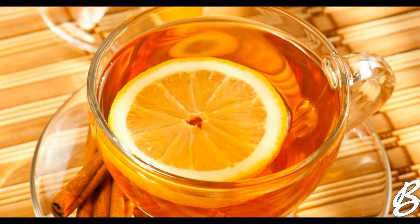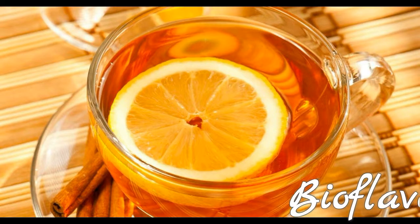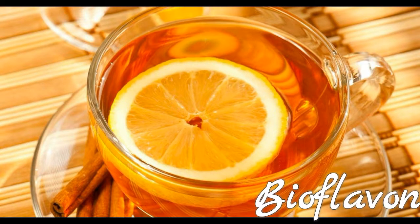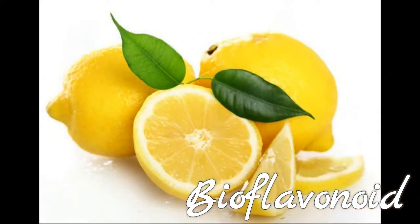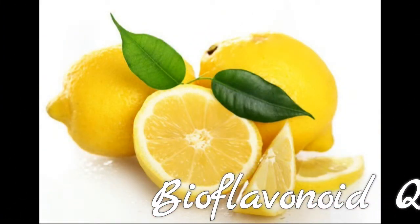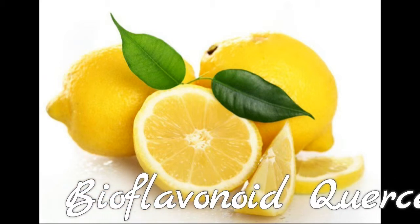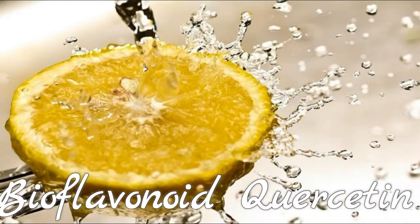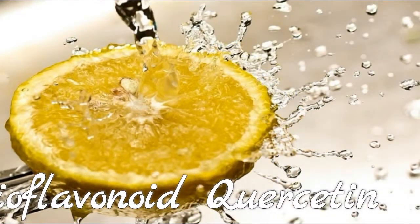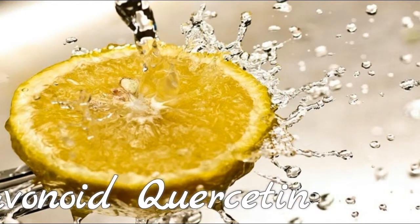Bioflavonoid Quercetin: Citrus fruits such as lemon are one of the primary dietary sources of quercetin, a flavonoid. Quercetin protects the insulin-producing cells in the pancreas from the damaging effects of free radicals. In addition, quercetin has an anti-inflammatory effect, as it helps stabilize the cells that release histamine in your body.